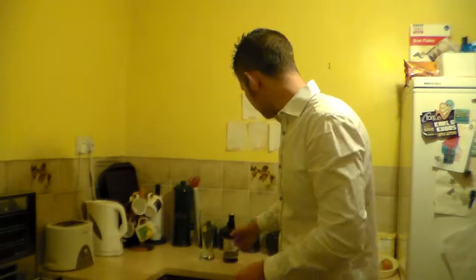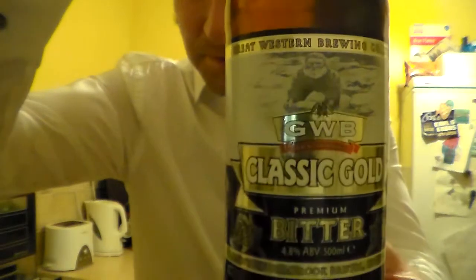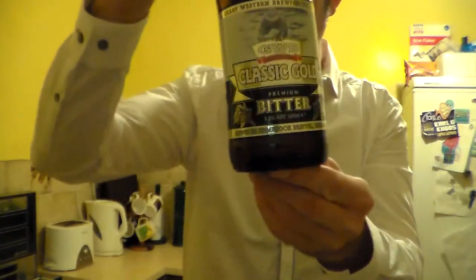Hello and welcome to another Somerset Rail Air Review. Today I have here my first beer from the Great Western Brewery in Bristol. It's their Classic Gold Premium Bitter.